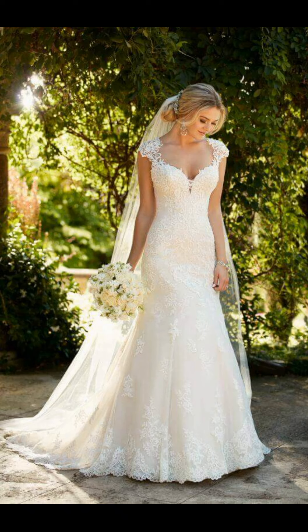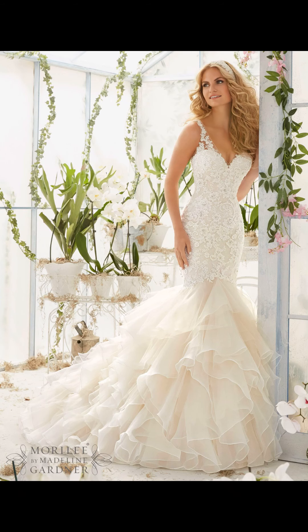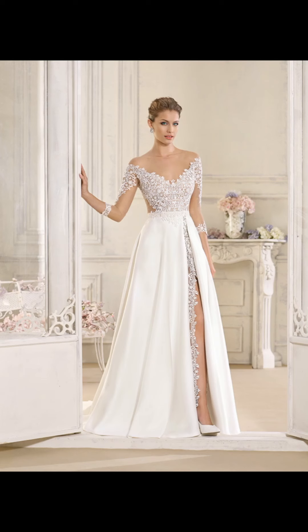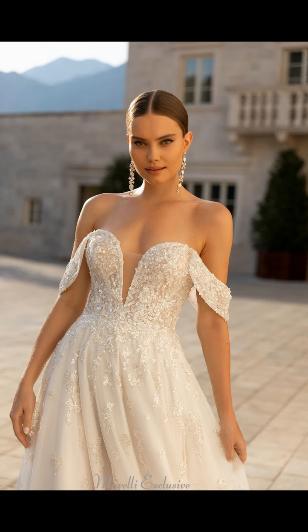There are plenty of options for budget-friendly wedding dresses that still offer exceptional quality and style. You can also consider renting a dress or buying a pre-owned gown to save money.